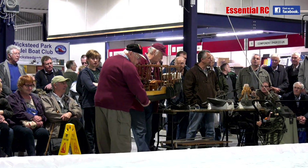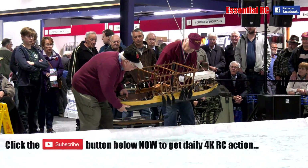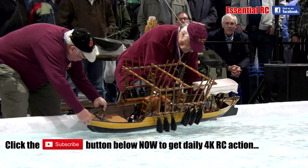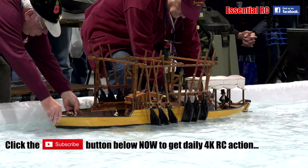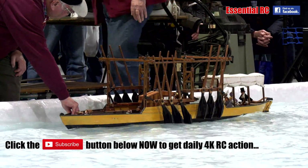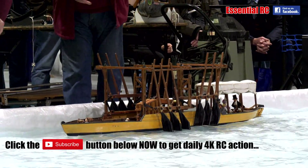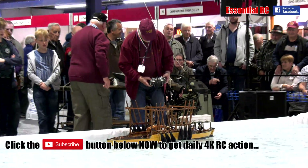By the way, boys and girls, if you know anything about geometry, when it comes past you, watch the mechanism and see if you can work out the mathematics. Try to make a model that works like this one does. It's not something Mike dreamed up.